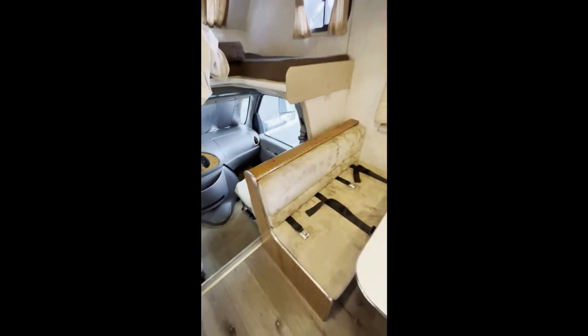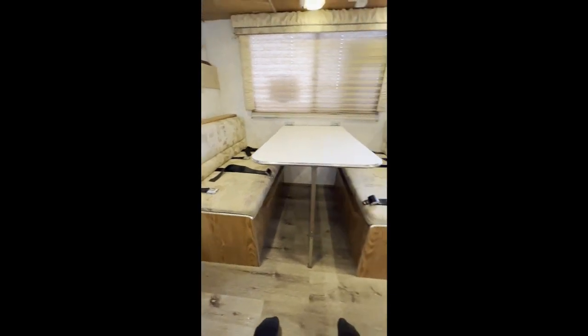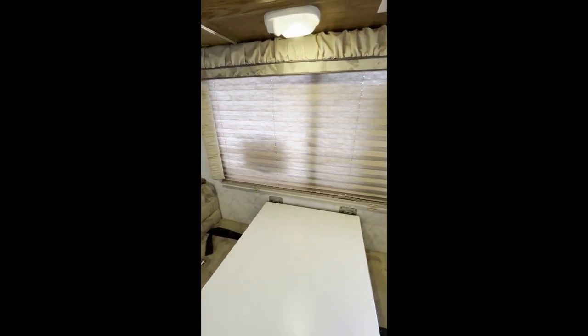This is your dinette. Storage underneath each one of the seats. All of the windows in the cab have day and night shades. On this one here, that's the day shade — it lets in less light but still gives you privacy, and the night shade gives you full privacy.